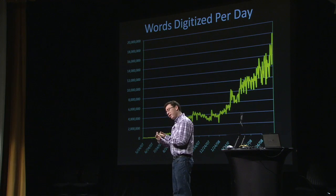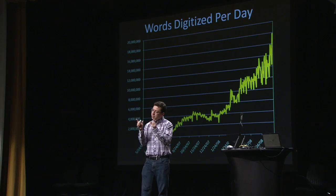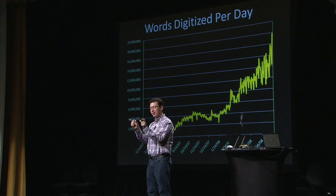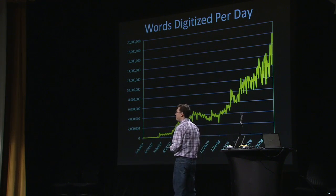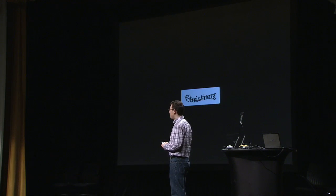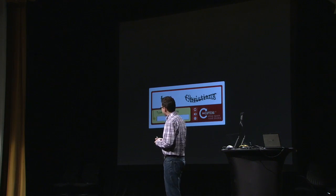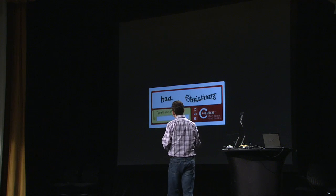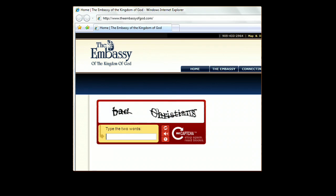Since we present so many words — millions per day — randomly chosen pairs of English words right next to each other, funny things can happen. For example, we presented the word 'Christians' — there's nothing wrong with it — but if you present it along with another randomly chosen word, bad things could happen. It's even worse because the particular website where we presented this happened to be called the Embassy of the Kingdom of God.